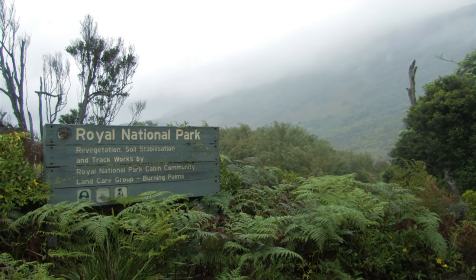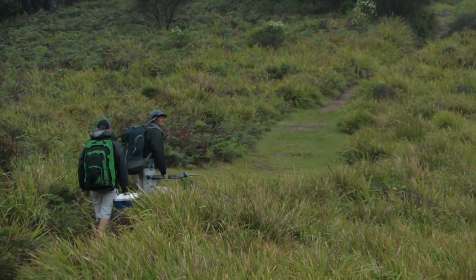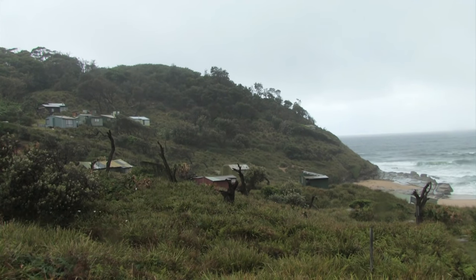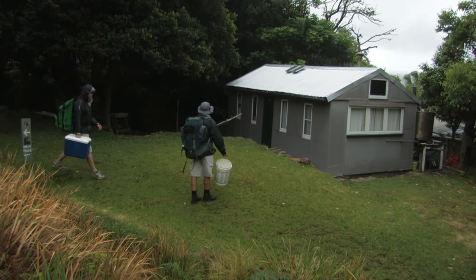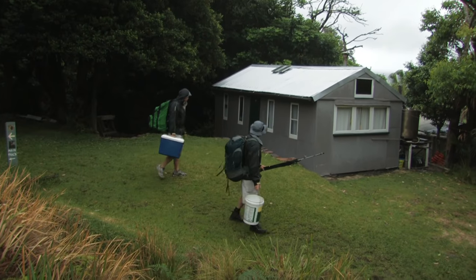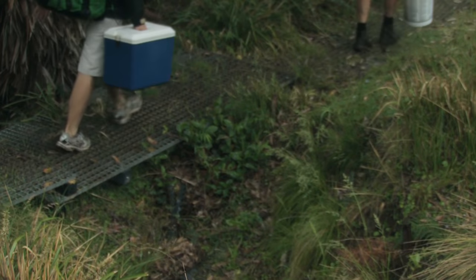Burning Palms is one of four cabin communities located within the park. Most of the shacks were built during the depression of the 1930s. These days the cabins are privately licensed and well maintained. There's no access by road, so all materials have to be carried in via the path we've just walked.